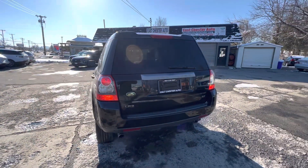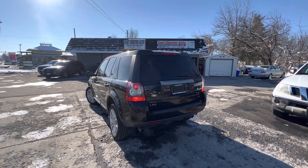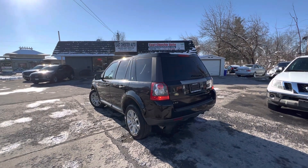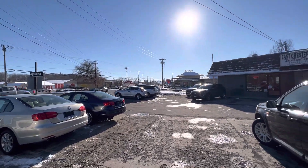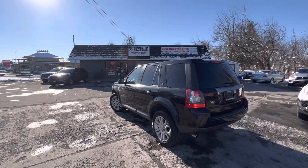If you're interested in this Land Rover LR2, please call us at 845-339-7051. We're located at 925 Ulster Avenue in Kingston, New York. Thank you for watching — have a great day.